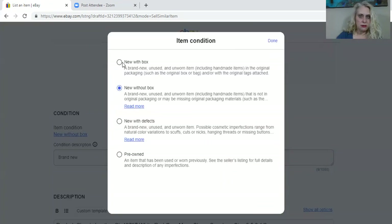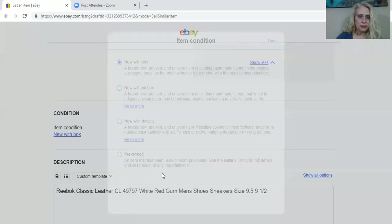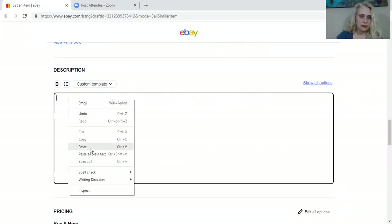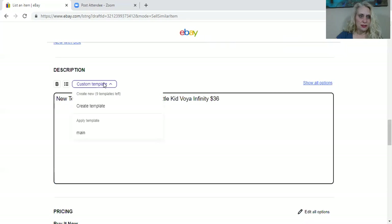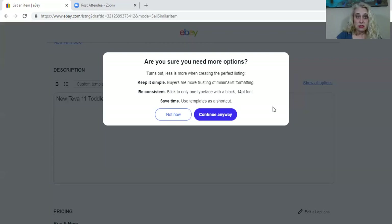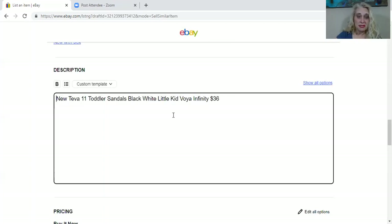These are new with box — well, actually they never came in a box. What is this fancy little custom template option? We can create templates here. That would be useful if you're doing a lot of clothing and wanted to save a template for your measurements and that sort of thing — you could create templates as a shortcut.